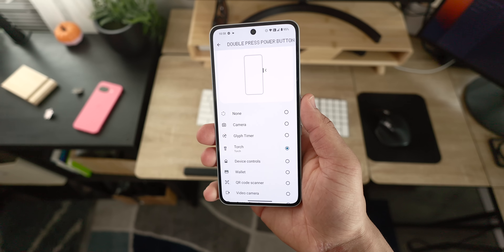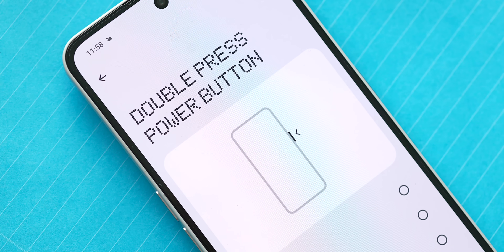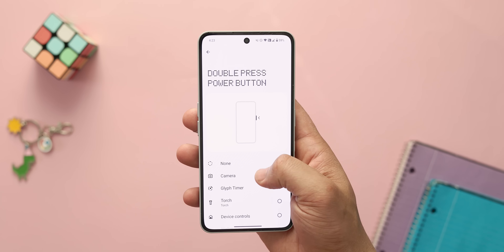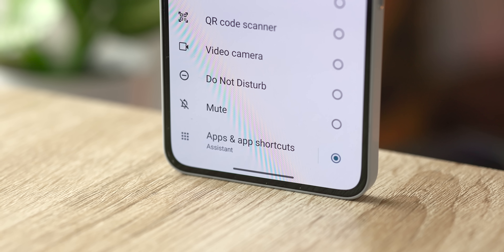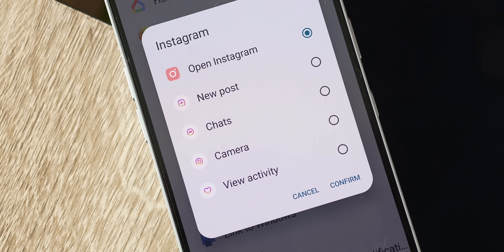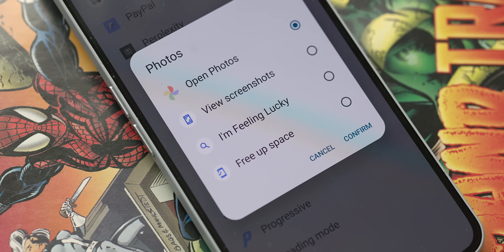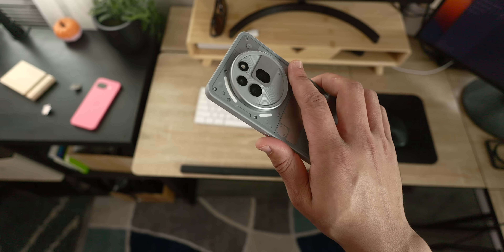This next feature is a somewhat underrated one I think more people should take advantage of — in Nothing OS you have the ability to remap the power button's double-tap gesture. Nothing's implementation is pretty good because they give you some unique first-party options alongside the typical selection. You can set it to interact with the Glyph feature like the Glyph timer or Glyph torch, trigger system settings like opening Google Wallet or toggling do not disturb, or open any app you have installed. Even better, you can set the double-tap gesture to open a specific app shortcut — allowing you to jump directly into a specific function within an app, like composing a tweet, starting a playlist, or creating a note.